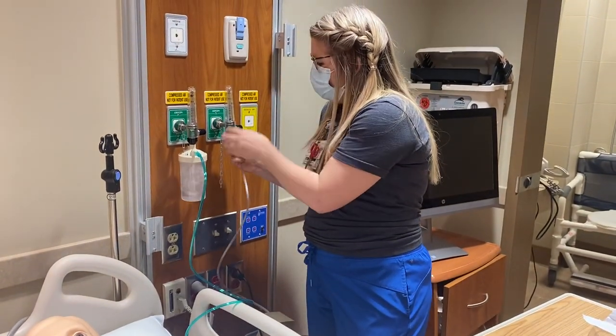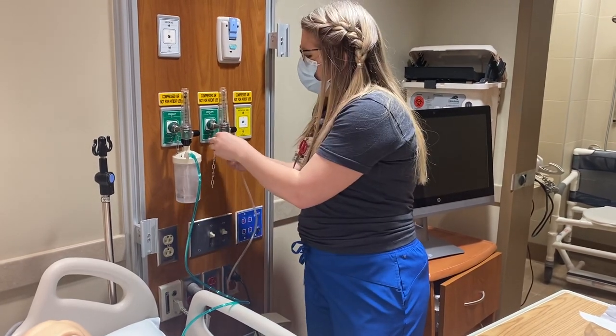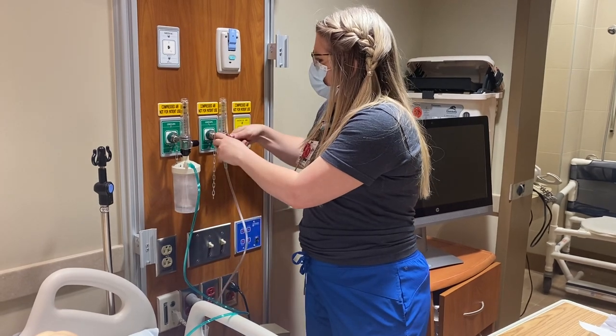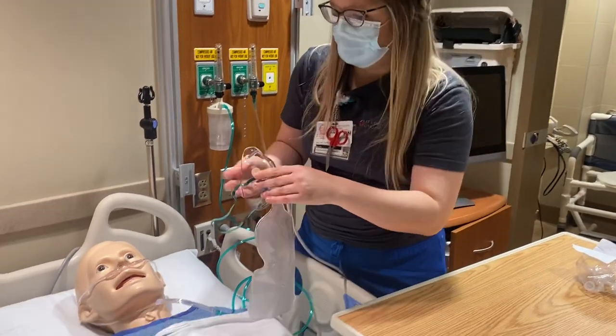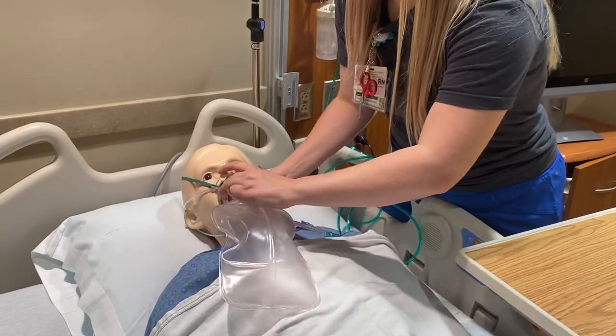If you do not have a second flow meter, you're going to take off whatever nasal cannula device you have — whether it's nasal cannula or high flow — and place this non-rebreather on. You're going to put it all the way up, make sure the bag inflates, let your patient know you're going to lift their head, and place the non-rebreather on.